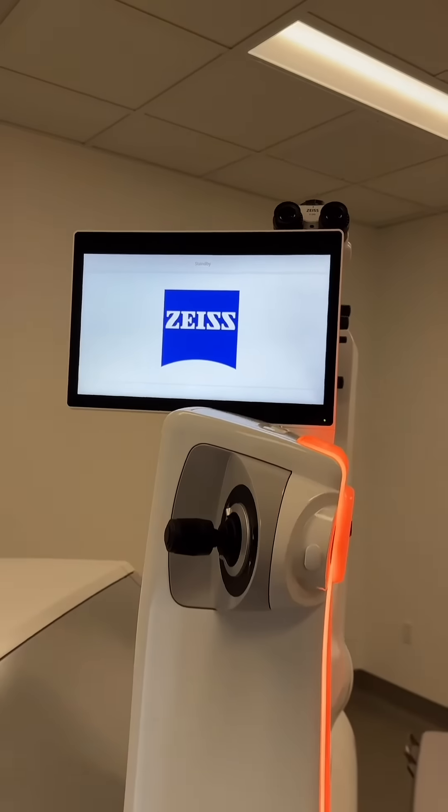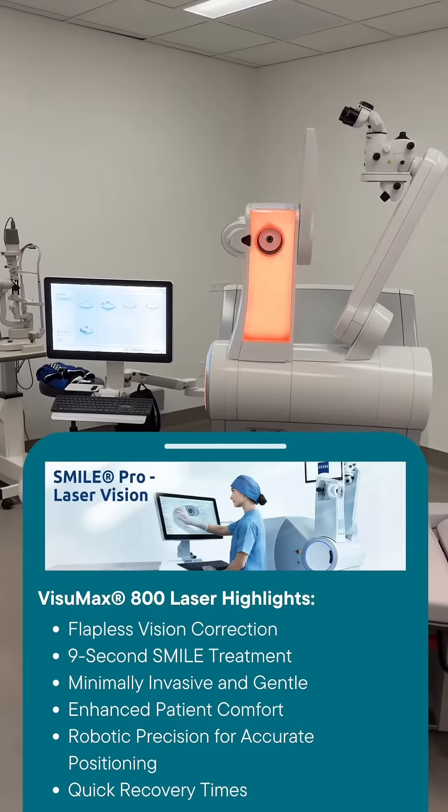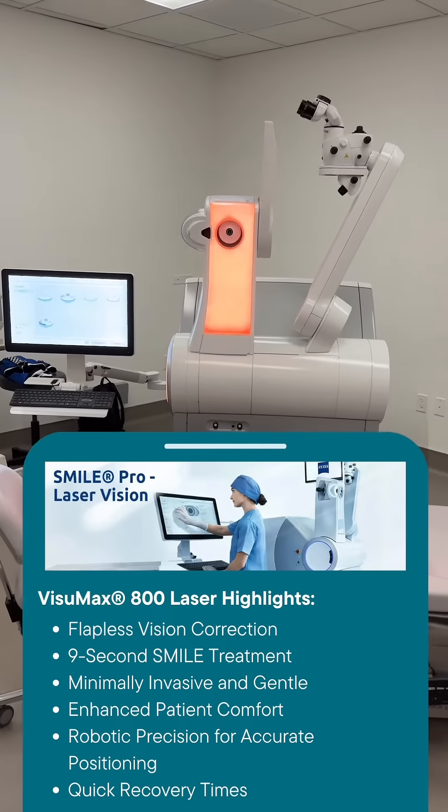Introducing the Visumax 800, the latest in flapless laser vision correction technology. Designed for precision and patient comfort. Experience the future of eye care with minimally invasive technology.